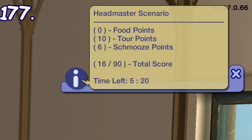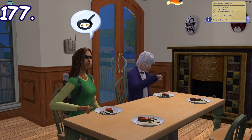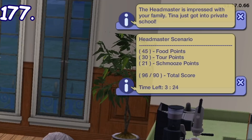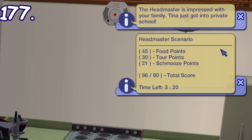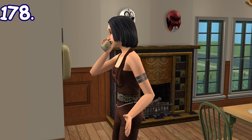A notification will appear showing the overall score of the evaluation. You can increase this by doing a house tour for the headmaster, smooching them, and cooking them dinner. You can also gain bonus points by serving them coffee or bar drinks. If you reach at least 90 points before the time limit expires, all kids and teens in your house will be eligible to enter private school, with benefits including a new uniform, less toll on needs when in school, skill gain rewards, and teens in private school will start teen and adult careers at level 2.